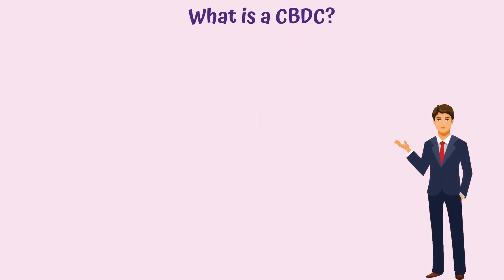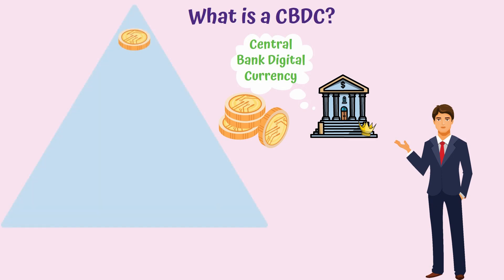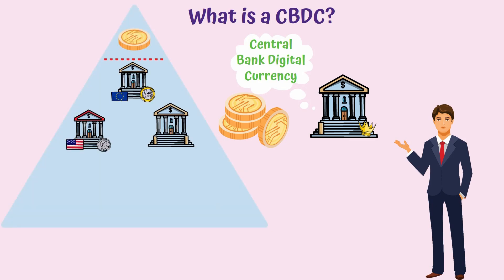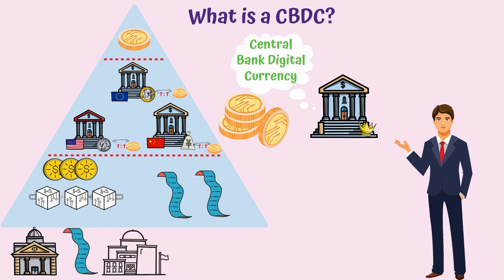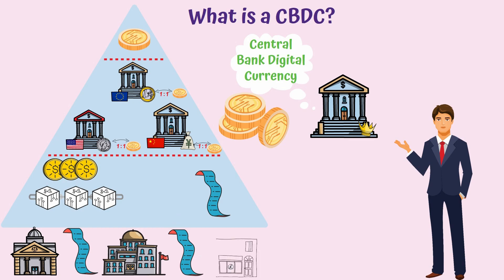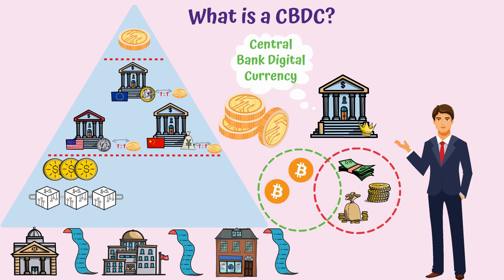A CBDC, or Central Bank Digital Currency, represents a digital token issued by a central bank that has its value pegged to that country's fiat currency. It is similar to a cryptocurrency because it uses blockchain technology, which lets various entities hold a copy of transaction history so that it is distributed and not in control of just one entity. Basically, you can see a CBDC as the child of currency issued by the government and Bitcoin.